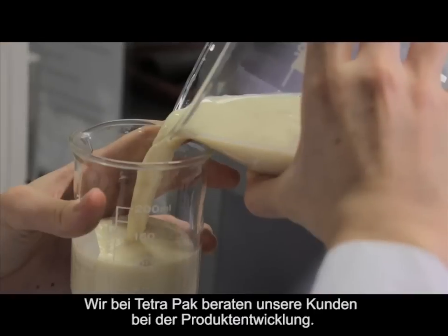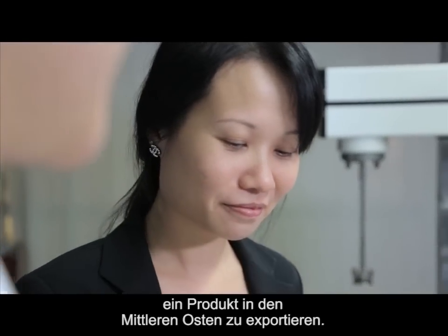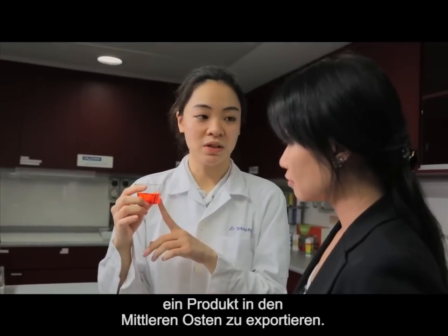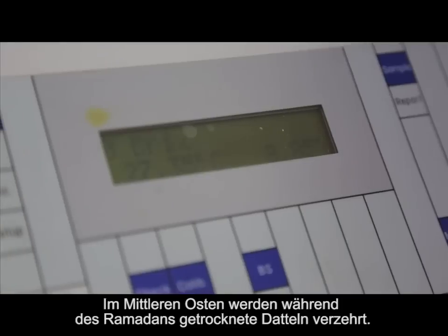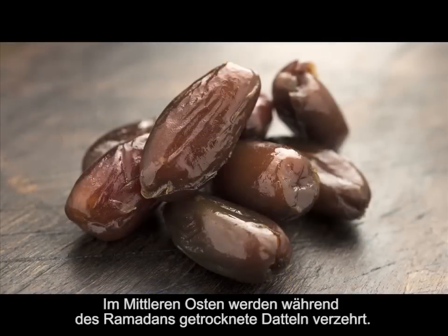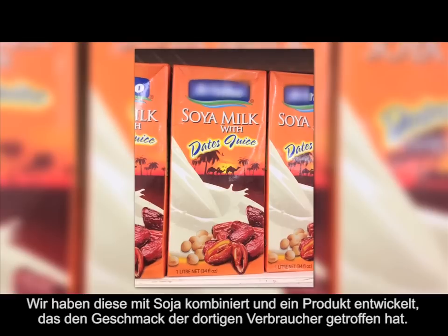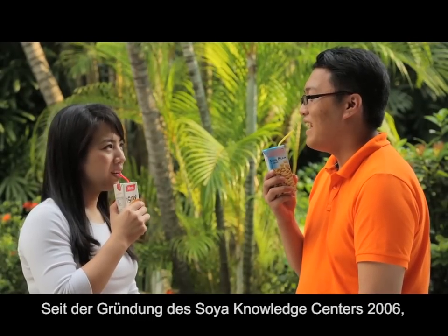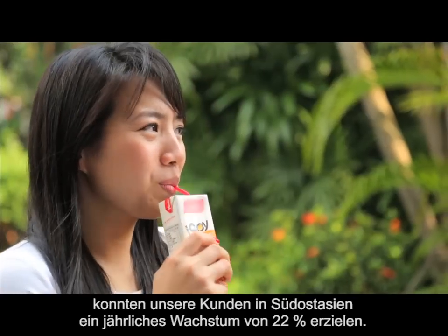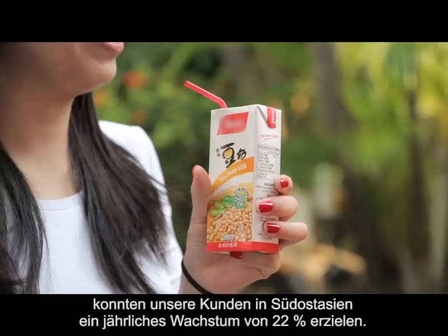We in Tetra Pak have been helping our customers develop products. One good example is a customer we have in Malaysia — we actually helped them export a product to the Middle East. In the Middle East, it's very common during the Ramadan months to consume dates, which is a dry fruit. We combined it with soya and formulated a product that is the ideal taste for the consumer, and that was a big hit — very successfully launched. Since the Soya Knowledge Centre was formed in 2006, our customers in Southeast Asia have experienced growth of 22% per annum over the past six years.